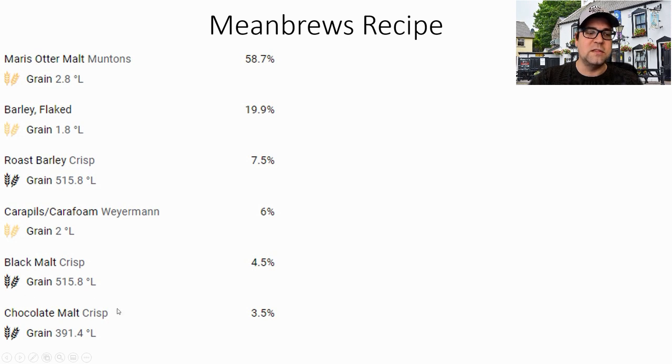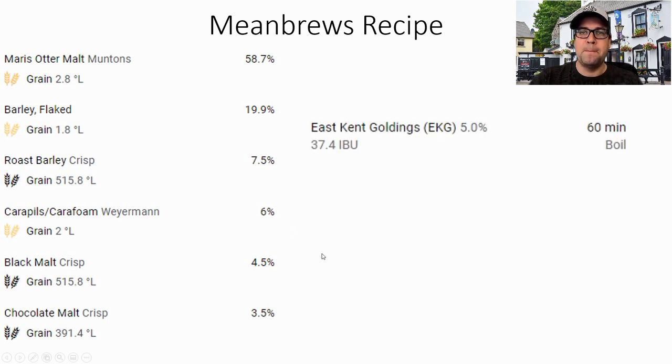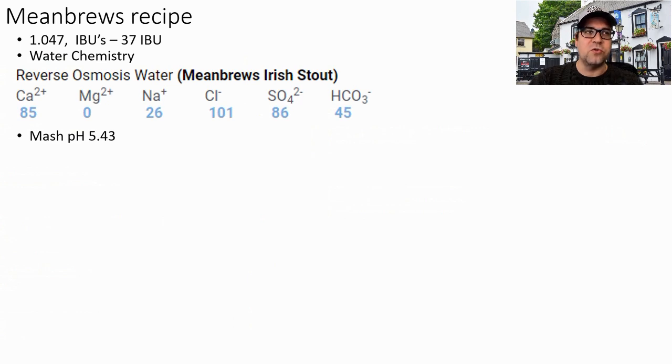They were a little harsh but had much better flavor and roasted malt character overall. For chocolate malts you can use Crisp or Bryce — both were excellent in my personal taste test — but try to stick to those two. For hops, East Kent Goldings at about 37 IBUs to match the downward IBU trend — just one addition at 60 minutes. I'll use Wyeast 1084, the Irish Ale / Guinness strain. Targeting 1.047 original gravity, 37 IBUs, with 85 ppm calcium, 0 magnesium, 26 sodium, 101 chloride, and 86 sulfates.